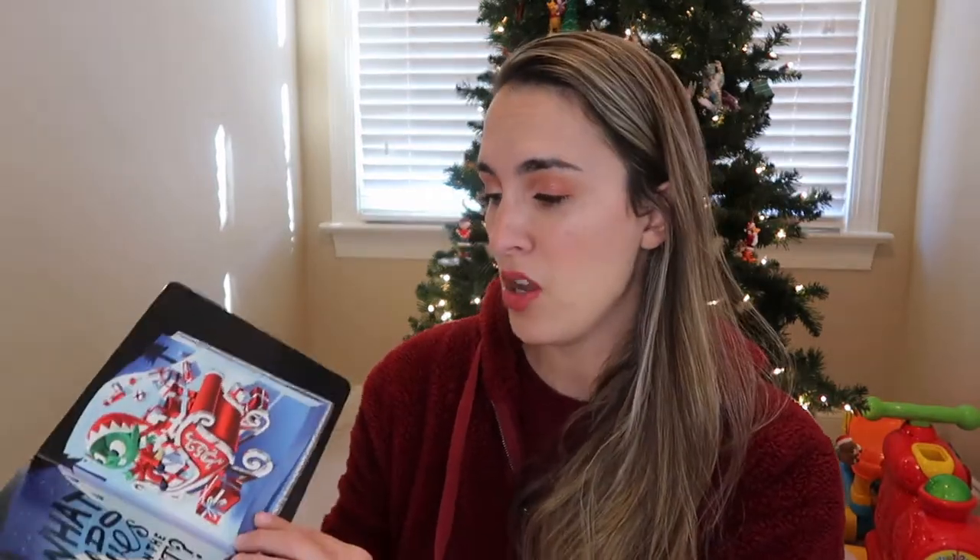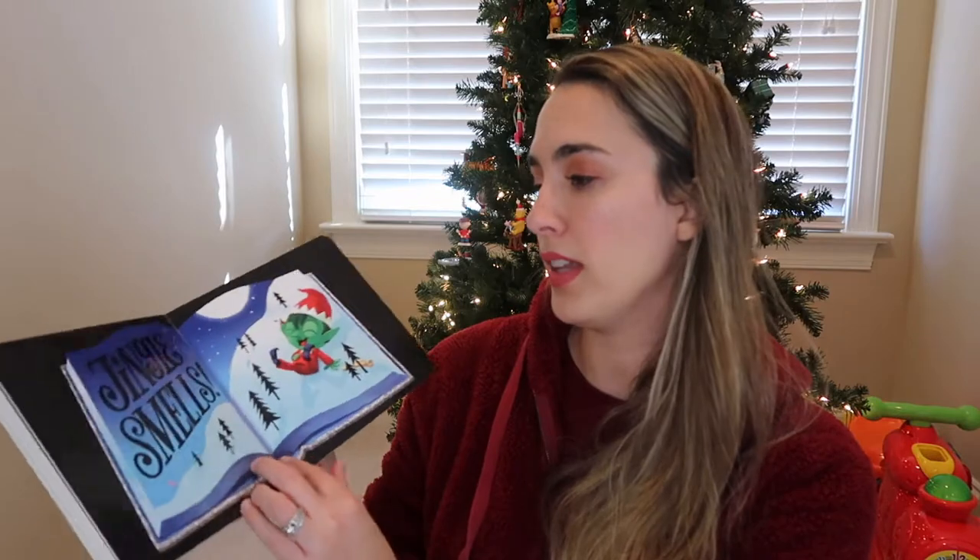The next Christmas book I picked out for Jackson — you might have seen it in a Target haul on my channel — is There's an Elf in Your Book. He loves this series; there's also There's a Monster in Your Book and a Dragon in Your Book. It's a very engaging book where you pretend there's an elf in your book and do different things to trick him — like do your loudest stinkiest pizza burp! Definitely a fun, humor-filled book for little ones.